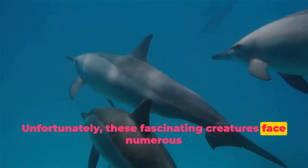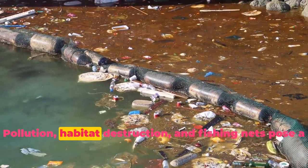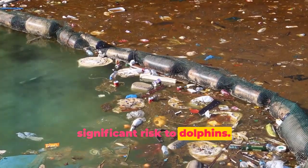Unfortunately, these fascinating creatures face numerous threats in their natural habitats. Pollution, habitat destruction, and fishing nets pose a significant risk to dolphins.